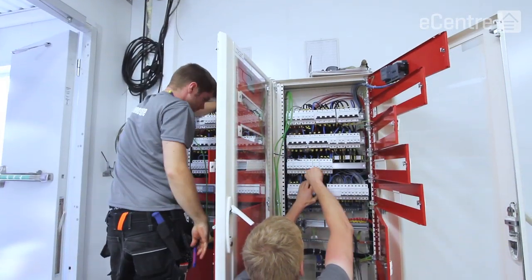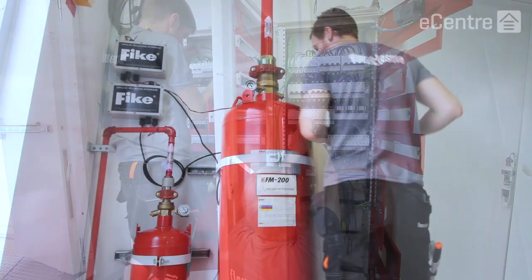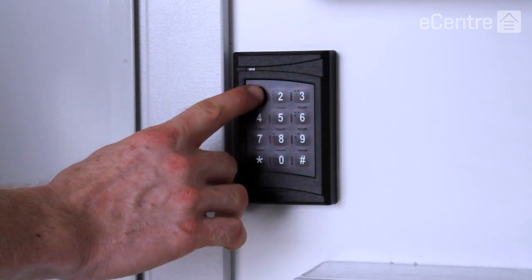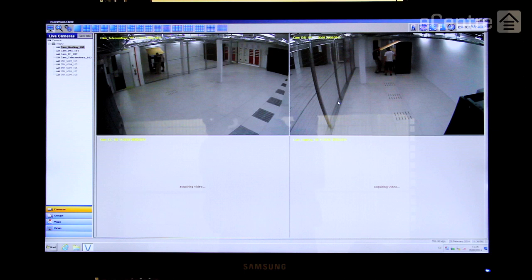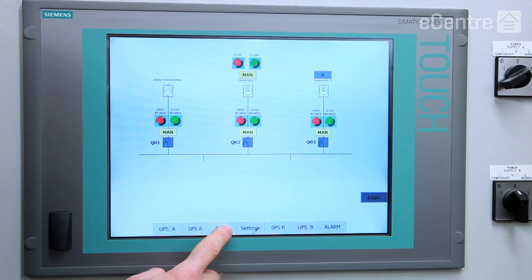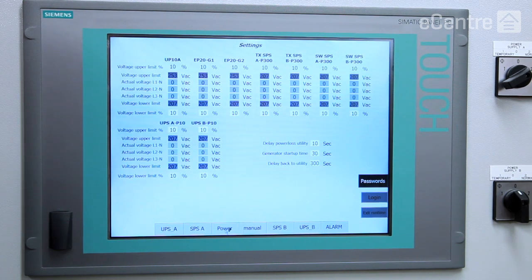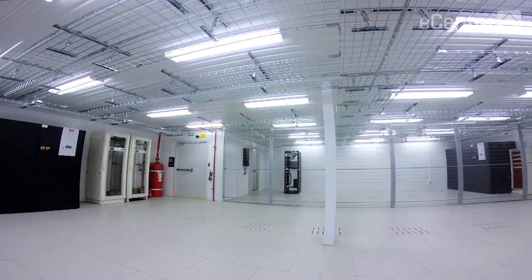We have entered into a strategic partnership with FlexEnclosure to build our new data centers for a number of important reasons. First, we wanted a high-quality solution that would allow us to easily modernize and expand our network infrastructure and service offerings to our customers. Second, we needed these new fully-turnkey facilities up and running as fast as possible. And FlexEnclosure is the only company we found who could provide both the quality we wanted and the speed of implementation.